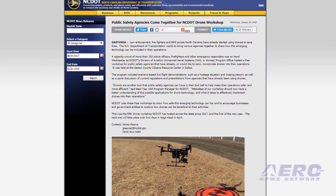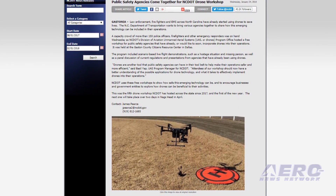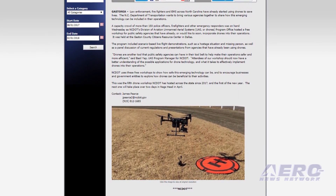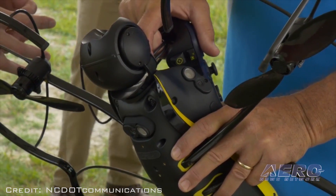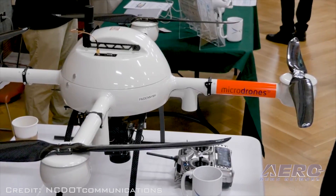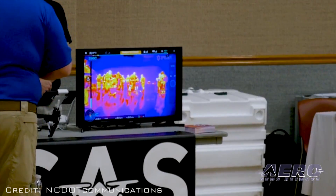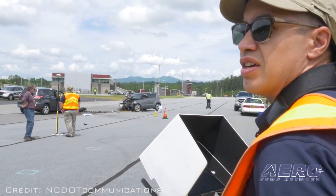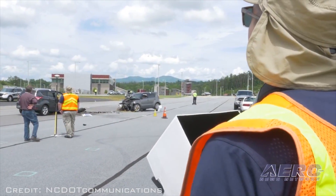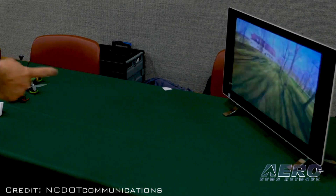The NC Department of Transportation wants to bring various agencies together to share how emerging drone technologies can be included in their operations. More than 150 police officers, firefighters and other emergency responders were on hand last week as NC DOT's Division of Aviation UAS Program Office hosted a free workshop for public safety agencies that have already or would like to soon incorporate drones into their operations.